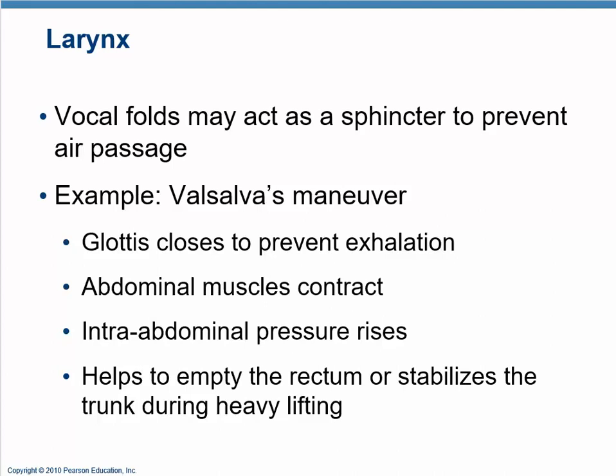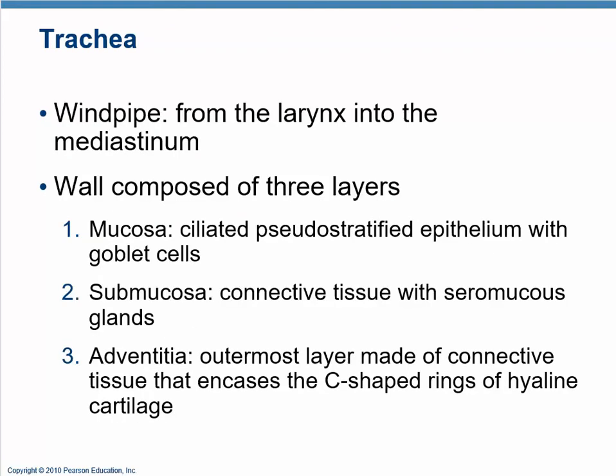You can close off the larynx — this is called Valsalva's maneuver. It's about increasing pressure within the thorax and therefore in the abdomen, and you use it during heavy lifting or bowel movements. We also use it orthopedically to test for lumbar spine disc herniations, but that's a separate topic. It works by closing the glottis.